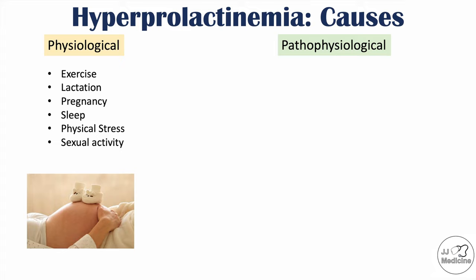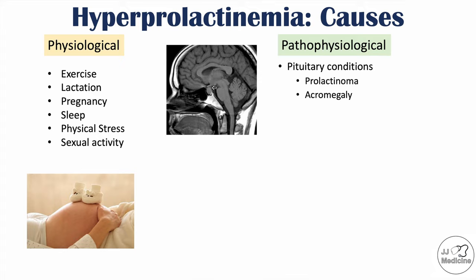The problem occurs with pathophysiological causes. These include pituitary conditions such as having a prolactinoma, which is a benign tumor of lactotrophs — the cells that produce prolactin. A proliferation of those cells can produce more prolactin, leading to hyperprolactinemia. Acromegaly and Cushing's disease are other pituitary conditions that can also cause hyperprolactinemia.